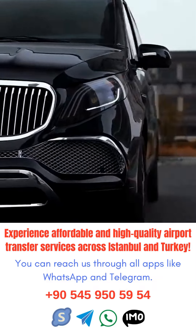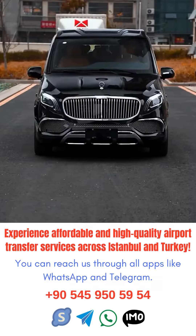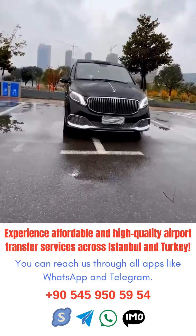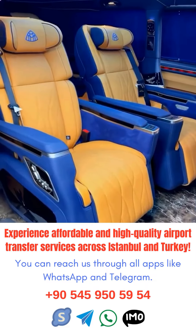Consider transportation options. From taxis to private shuttles, there are various transportation options available at Istanbul airport. Research and choose the one that best fits your needs.